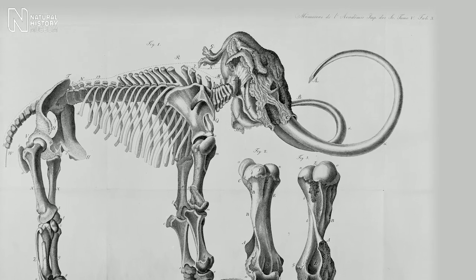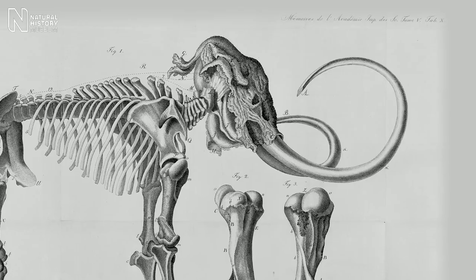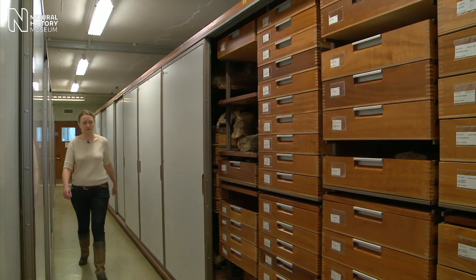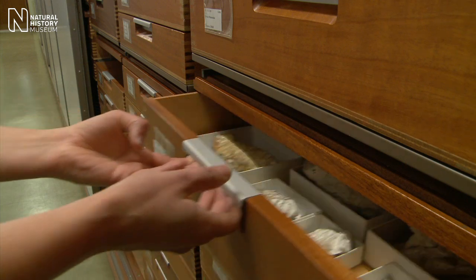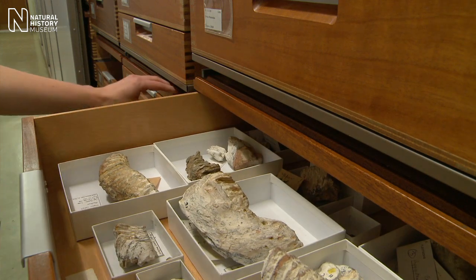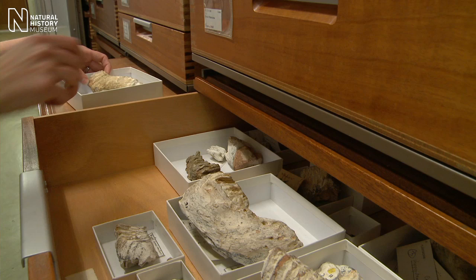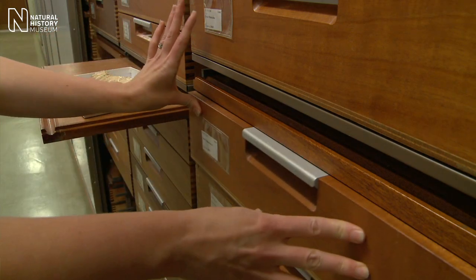Mammoths have very curvy tusks, whereas a straight tusk elephant, as its name implies, has straight tusks. To understand mammoth evolution, we're completely dependent on fossils, particularly fossil teeth, because they're the things that preserve best and most often.